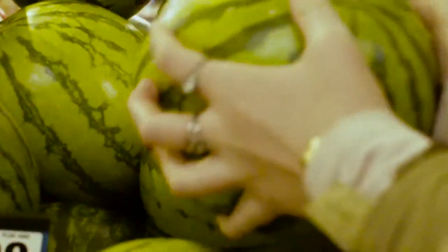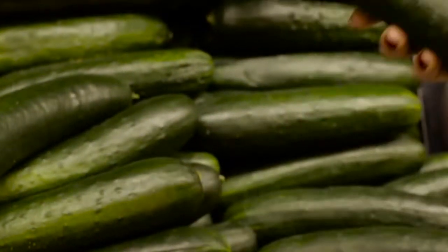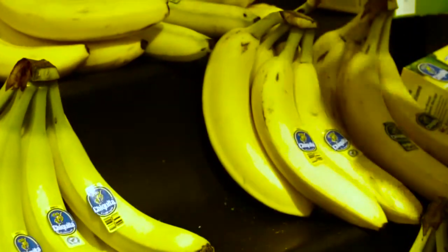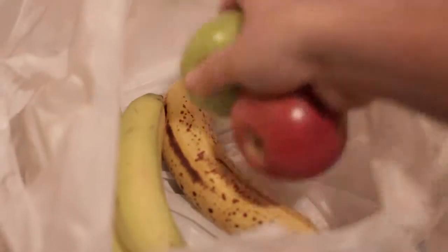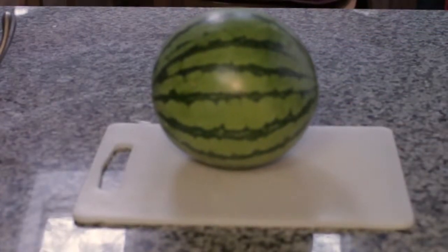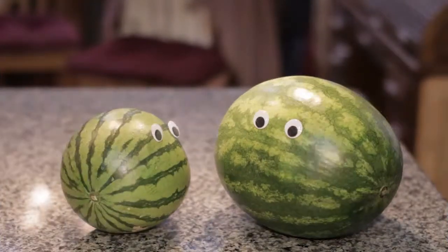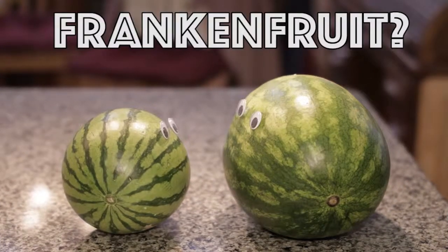We all know that it's important to eat fruits and vegetables to keep our bodies healthy. But when you go to the store, do you choose fruit with or without seeds? Wait, without seeds? Let's think about that for a second. Fruits grow from seeds, right? So how do we get seedless produce? Is there genetic tampering going on? Are seedless watermelons frankenfruit?